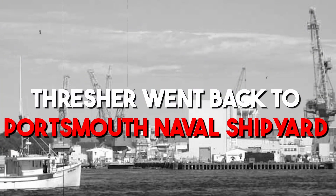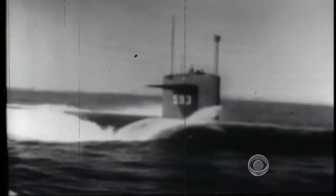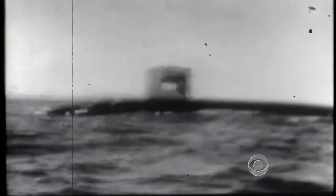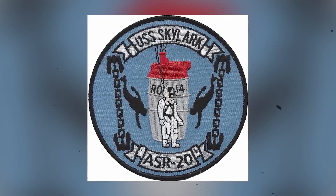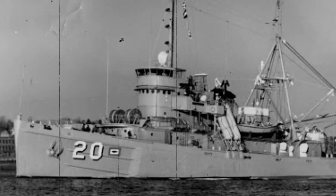Thresher returned to Portsmouth Naval Shipyard for a thorough overhaul in July 1962. On April 9, the submarine eventually made its way back to the open ocean after departing from Portsmouth Naval Shipyard on a two-day journey to conduct a number of dives, including one to her test depth of 1,300 feet. The USS Skylark ASR-20 would be escorting the Thresher, which departed with 129 crew members.